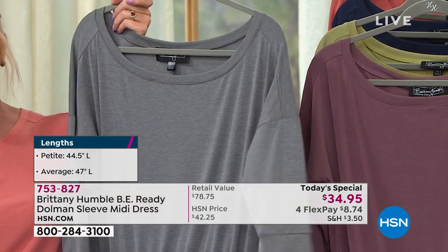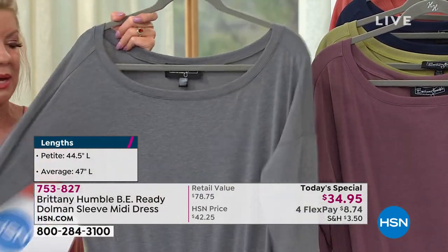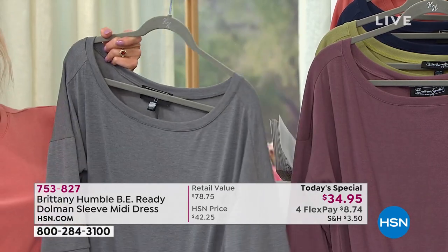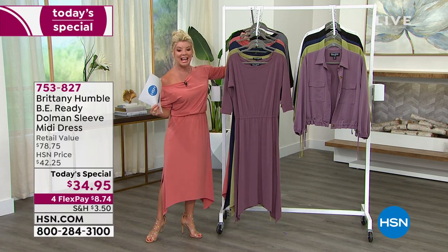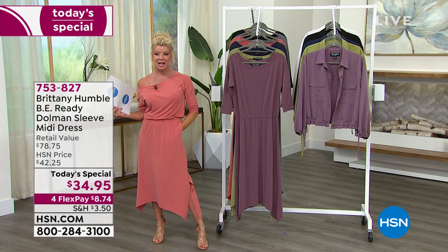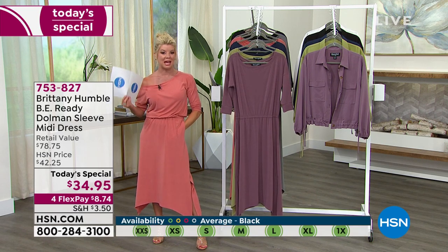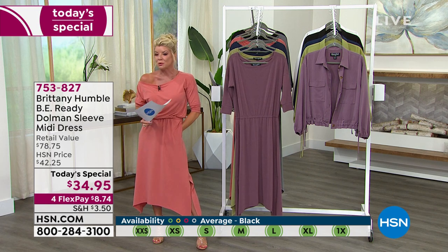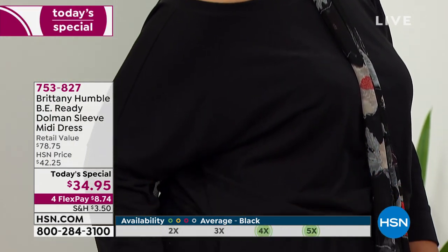My other favorite is that heather gray — what a perfect color! Look at the dolman sleeves and all the little special details. And of course we have this in black. Wonderful pockets on either side. So many different ways to wear this — one shoulder off, two shoulders off, wear it up, scarf it.